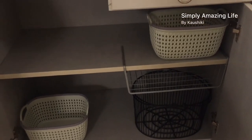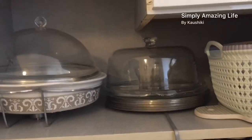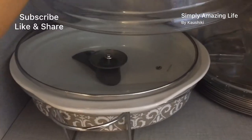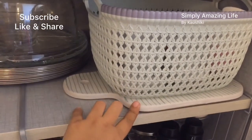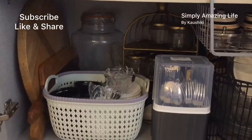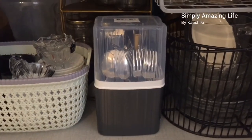Then came the fun part: organizing based on how frequently you use things. Items used less often were pushed to the back. My biggest bowl for rice or biryani, my cake tray that also serves as a snack tray, and a platter I use most often are all accessible. One basket holds all my cups, and behind it are bowls I don't use very often — seasonal ones. Pizza platters, used all the time, are in a slide-and-go position.